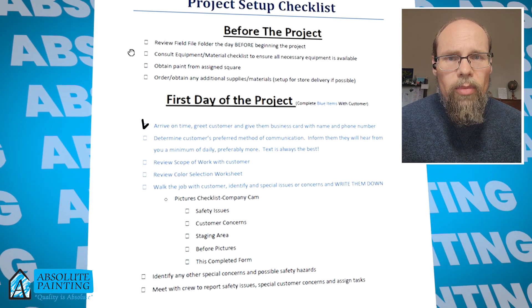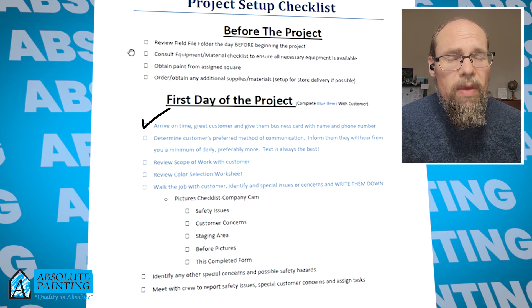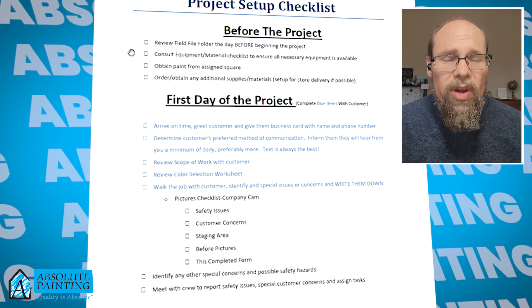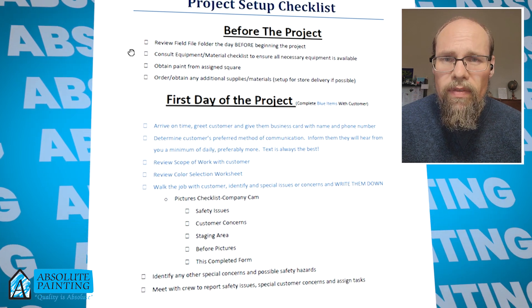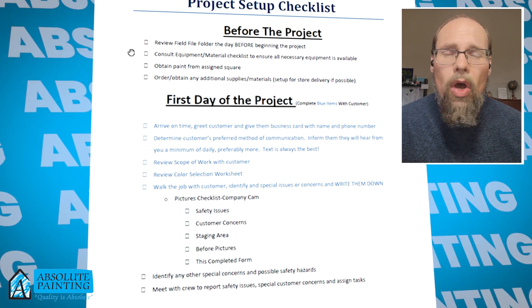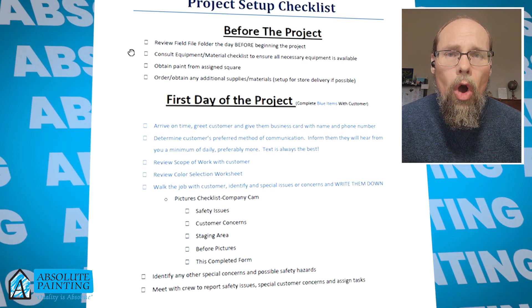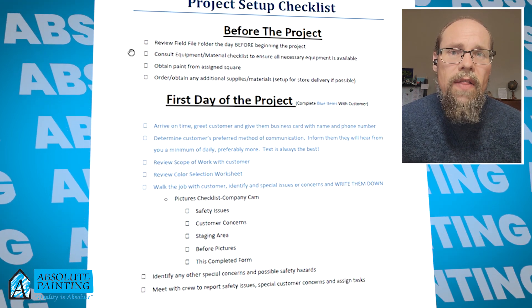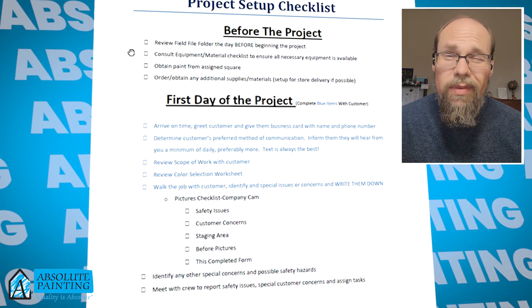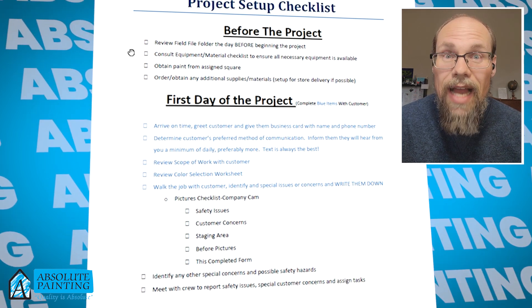On the first day of the project, they're going to meet with you. They're going to give you a business card with their name and phone number, and they're going to be your main point of contact throughout the entire project — covering the painting, the prep, any staining, all of the work all the way through the final walkthrough. They will be communicating with you on a consistent basis to make sure everything gets done exactly how you want it.